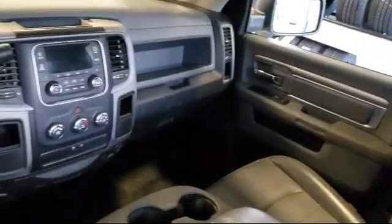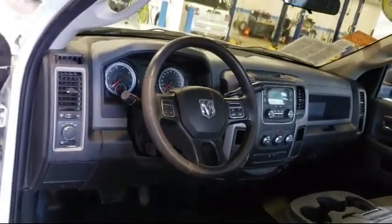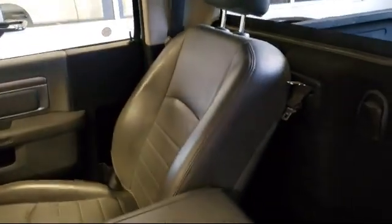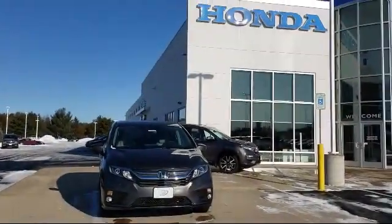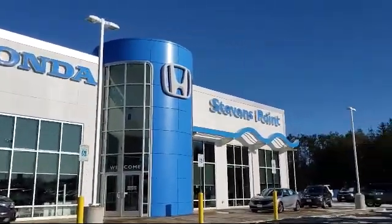Here at Stevens Point Honda, customer service is our top priority. We are local people offering excellent service and great deals. We provide a complete customer care experience. Our knowledgeable, no-pressure staff is Honda certified to help you drive away in a vehicle that is just right for you. So come visit us here at Stevens Point Honda, where you always win.